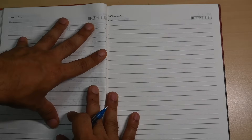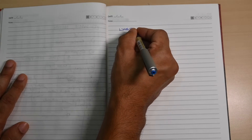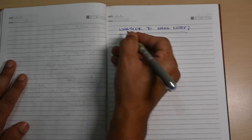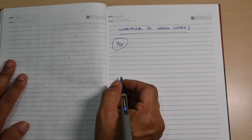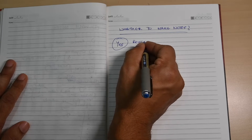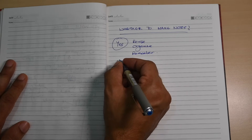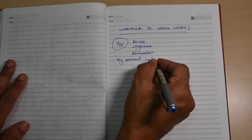First of all, you need to know whether you should make notes or not — is it important to make notes or not? The answer is both yes and no. For why yes: notes help you to revise, they help you to organize, and they help you to remember better.